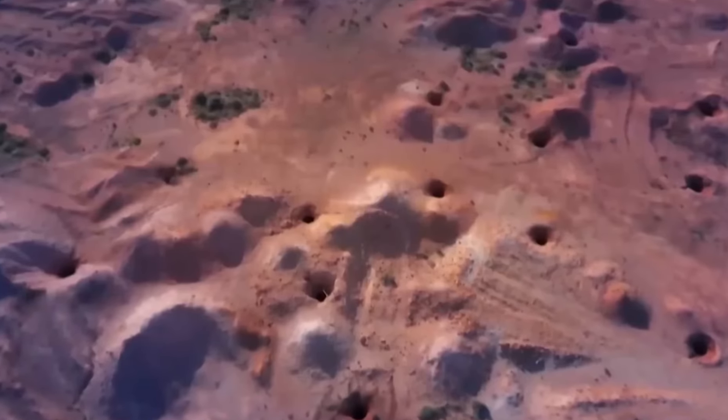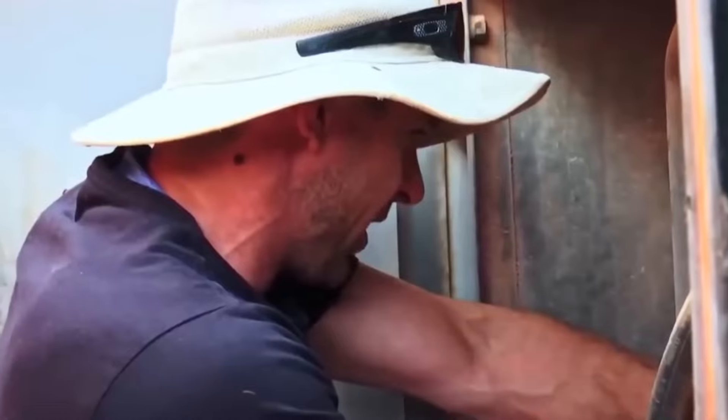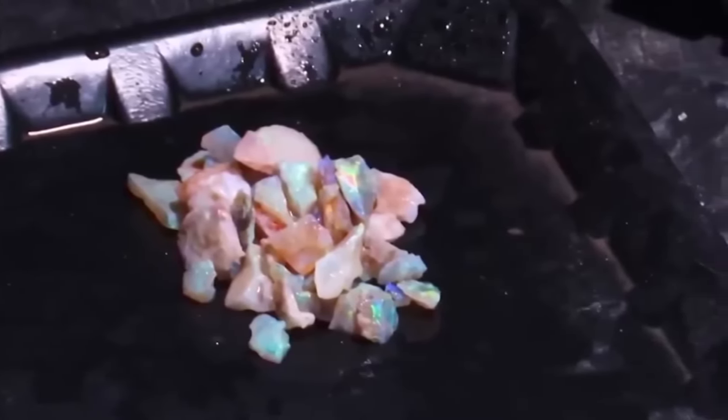The Blacklighters have been determined to find expensive opals no matter what. There were many problems and failures, but they kept digging deeper and moving forward, never giving up hope. Finally, all of their hard work and persistence paid off when they found some beautiful, expensive opals.